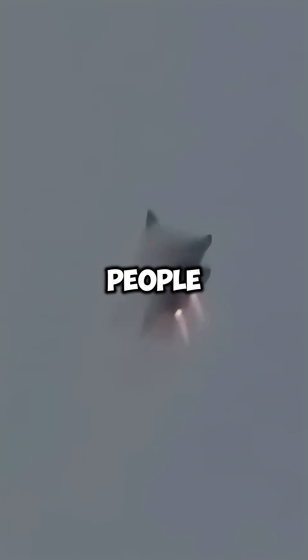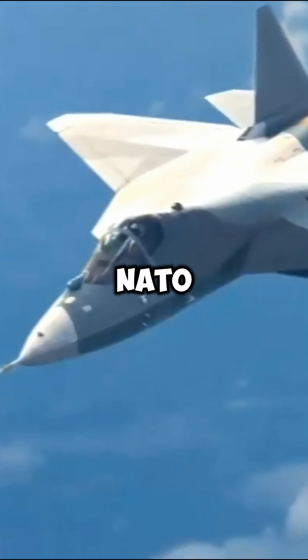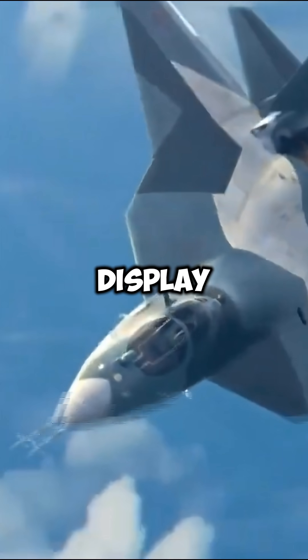And here's the part most people miss: the real Su-57s have reportedly evaded NATO radar while launching strikes. The jet didn't change. The display did.